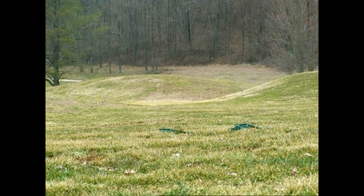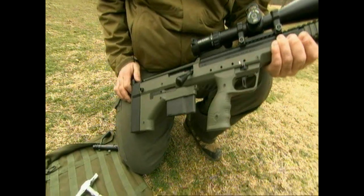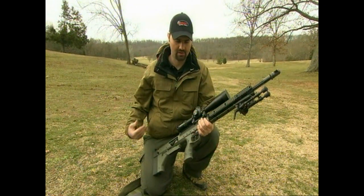The .338 gives you anti-material capability out to 1,500 meters. Being able to use it in .308 provides the capability to use lower-cost ammunition and train with a different cartridge, then simply switch barrels when you need to. And switching barrels on this system couldn't be easier — it's very easy to convert.